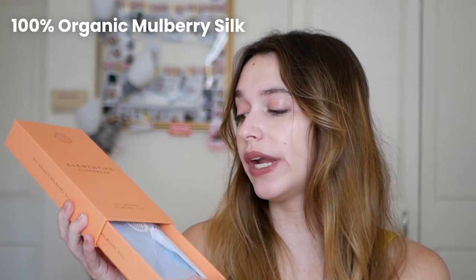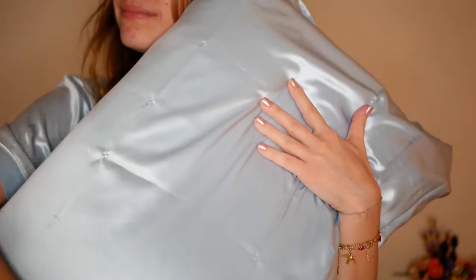Tonight we're going to try the Clementine Sleepwear pillowcase. This is the Clementine Sleepwear packaging — it is gorgeous, it's like a little drawer, almost like a jewelry box. It's very elegant. This pillowcase is made with 100% organic mulberry silk and because of that it is on the pricier end, coming in around $93. Here is the pillowcase and it is just stunning. It is super, super soft — I think it is slightly softer than the Kitsch pillowcase, but honestly not a crazy difference.